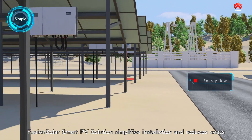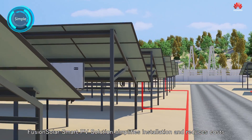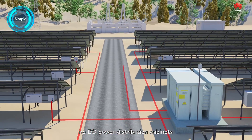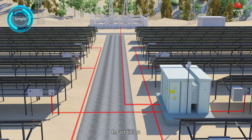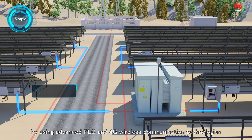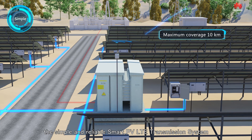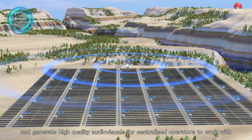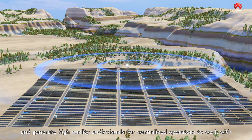FusionSolar Smart PV solution simplifies installation and reduces costs because there are no DC combiner boxes, no DC power distribution cabinets, and no inverter housing or container bases. In addition, by using advanced PLC and 4G wireless communication technologies, the simple and reliable Smart PV LTE transmission system can rapidly and securely transmit PV plant information and generate high-quality audio visuals for centralized operators to work with.